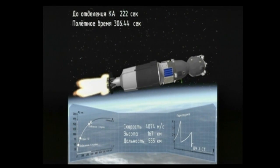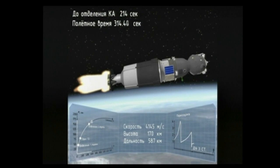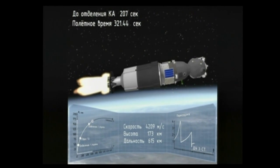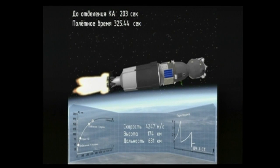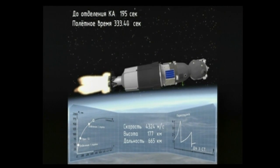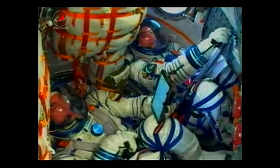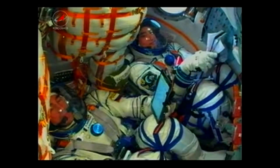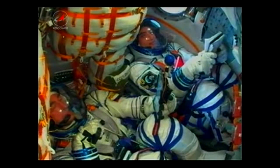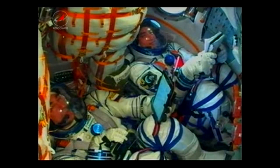The Soyuz is now being propelled by a single engine of its third stage, providing 67,000 pounds of thrust and burning for four minutes and two seconds. Five minutes and forty-five seconds into flight, everything is still looking good. The Soyuz is continuing to make its way into low Earth orbit on its way to the International Space Station with Kate Rubins, Anatoly Ivanishin, and Takuya Onishi aboard. We are feeling fine; everything is good on board.